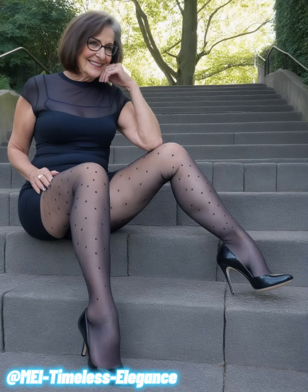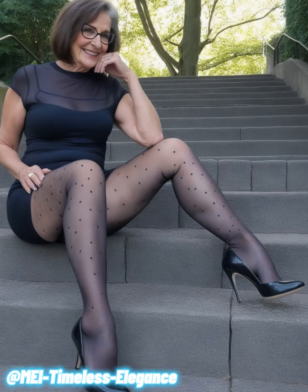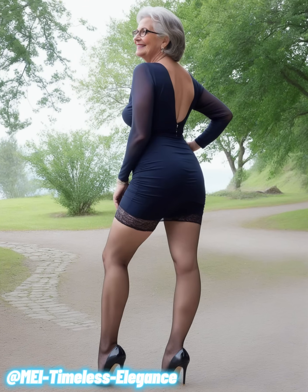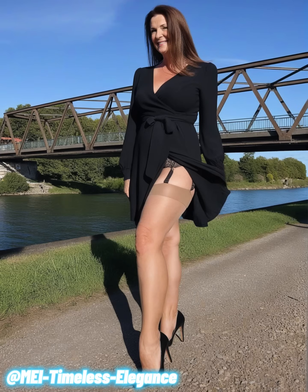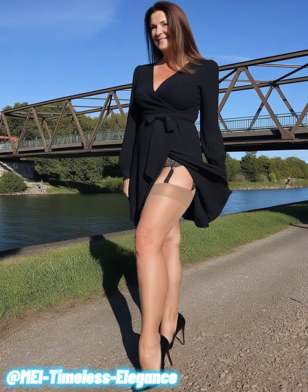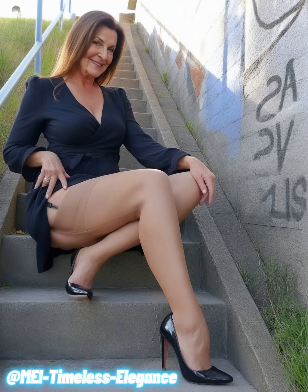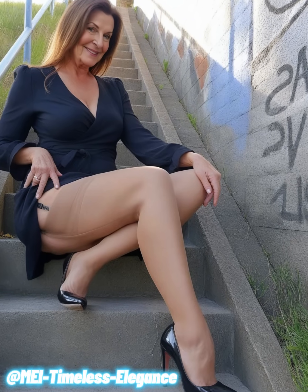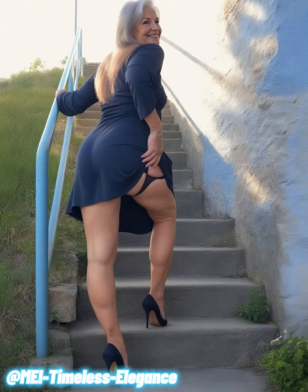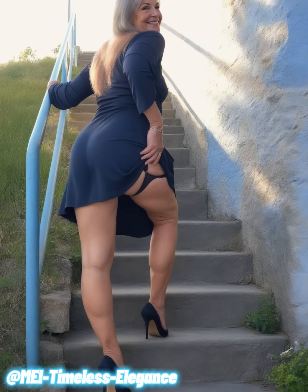The knee-length cut strikes a perfect balance between modern and classic, making it suitable for a wide range of occasions — from an evening out to a sophisticated daytime event. What truly elevates this look are the lace thigh-high stockings. These aren't your average stockings; they add a layer of sophistication and subtle sensuality that makes the outfit stand out. The delicate lace detailing draws attention to the legs, adding an extra dimension of style. Paired with sleek strappy heels, this black dress ensemble is the epitome of confidence and elegance.